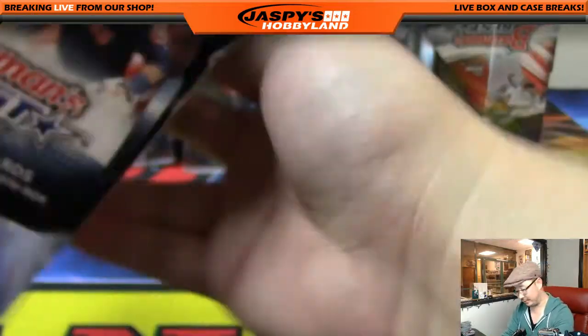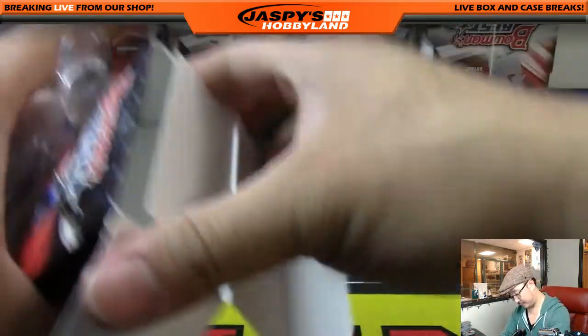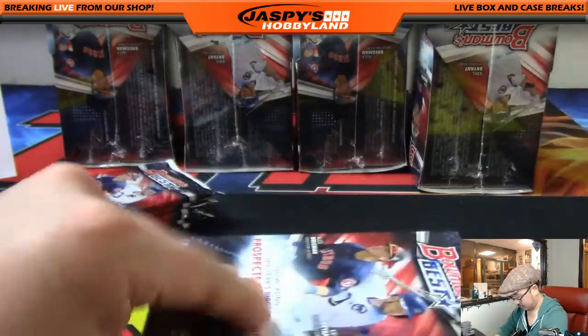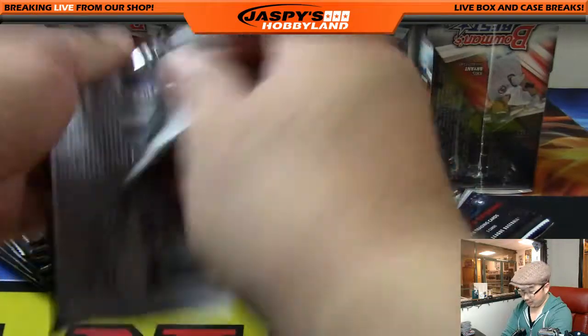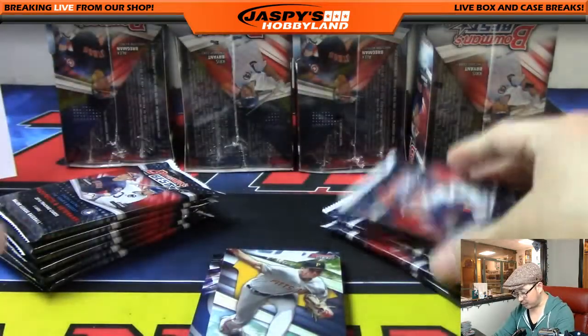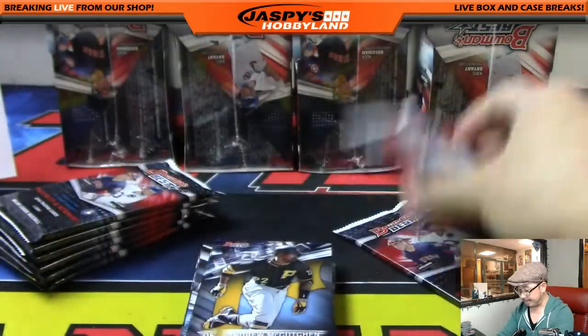Almost halfway there. Also, don't forget our hockey channel folks — if you're not in this break and want to try another one, join our hockey channel. Jaspes Hockey is their Twitter — go follow them to see all the latest. All right, here we go. We're about halfway through this break — let's start thinking about what else we want to do on jazbeeshobbyland.com.